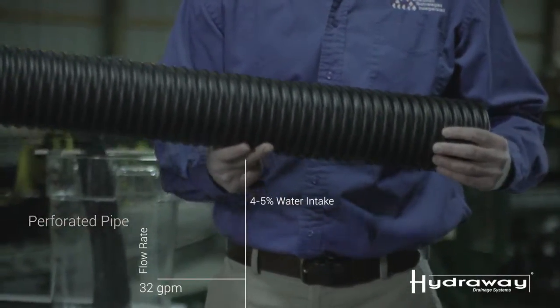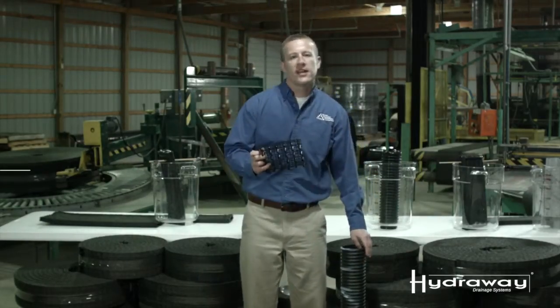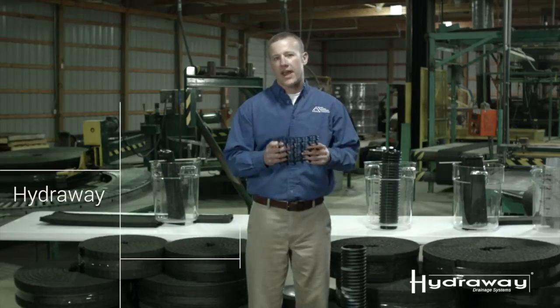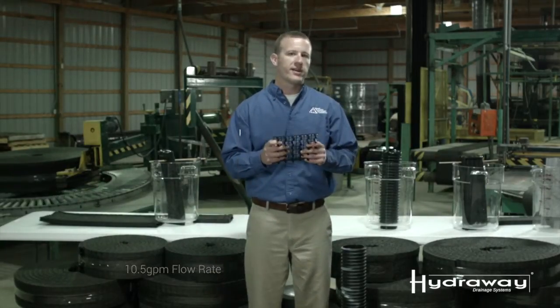The four-inch perforated pipe has a flow rating of 32 gallons per foot per minute, with an inflow rate of only four to five percent of space for water intake. Compare that with the Hydraway system at ten and a half gallons per minute. One would naturally think that the four-inch perforated pipe will outperform the Hydraway drainage system — we're about to show you how that works by conducting a real-time flow rate test.